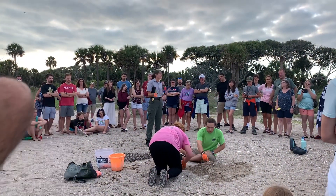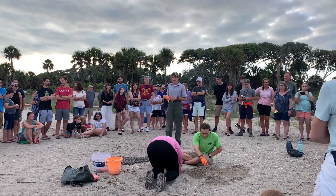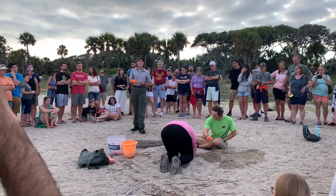We just had another two nests laid yesterday, so they are still coming ashore, but it's definitely toward the end of the season. If you didn't hear before, we are at 202 nests.